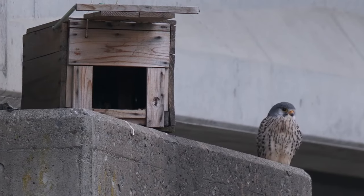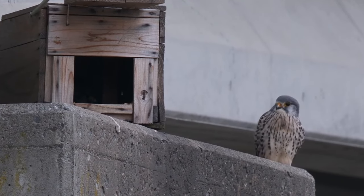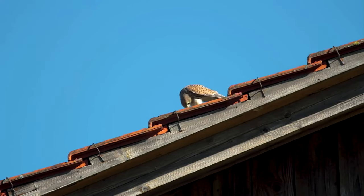Each pair of kestrels will only nest once per year, often returning to the same nesting site for consecutive breeding seasons. Across their range kestrel numbers are stable, but they have declined in numbers in the UK over the past 25 years.